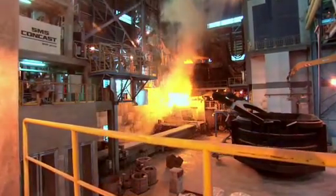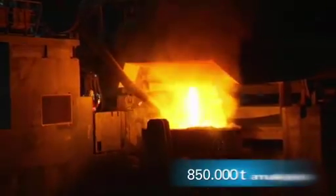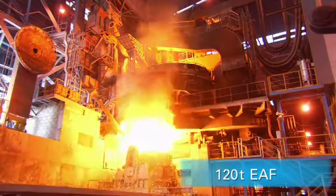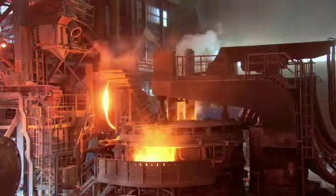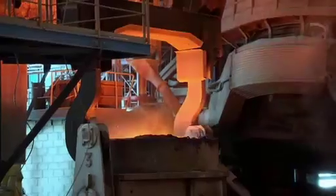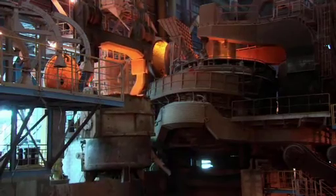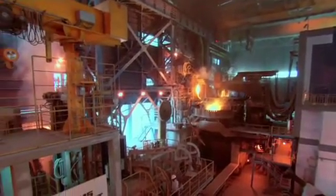The new state-of-the-art melt shop from SMS Concast has an annual capacity of 850,000 tons. With the 120-ton electric arc furnace for charging direct reduced iron, Zulb sets the standard for future projects in the region. A crane lifts the bucket with the iron and transports the load from the electric arc furnace to the 18-megavolt ampere ladle furnace.